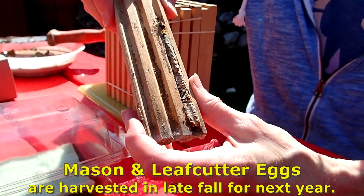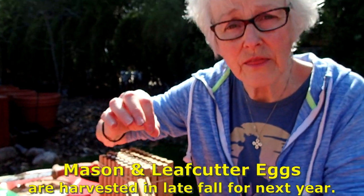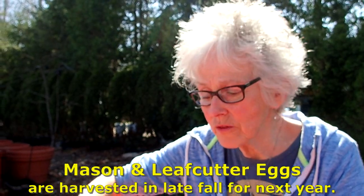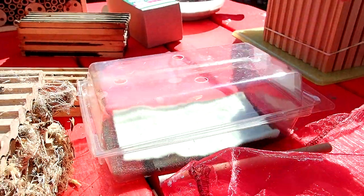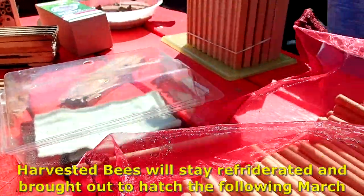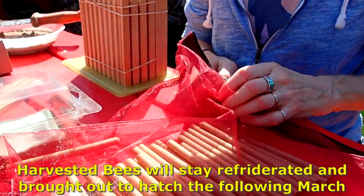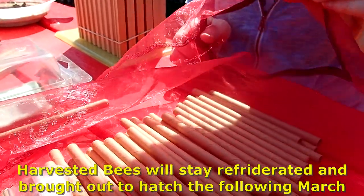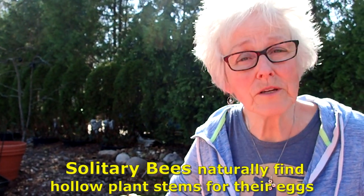Many people will take these apart, take the cocoons that are already laid in there, and put them into a box, then into a nylon bag, and store them in the refrigerator. If they're in the bag, they can't get out. You do have to check them in spring and make sure they stay slightly moist. You don't have to do that though — you can just leave them out.